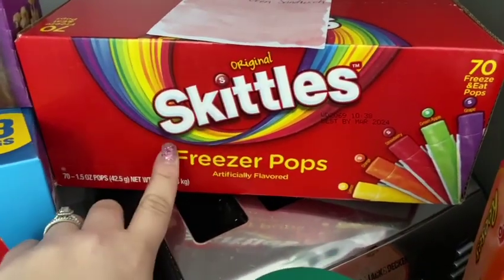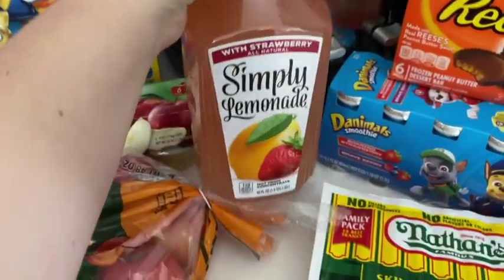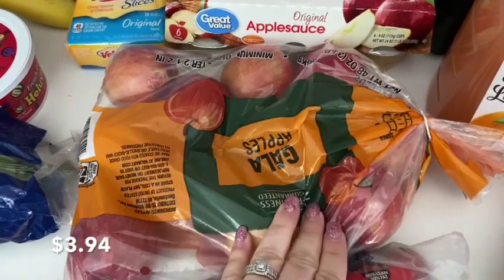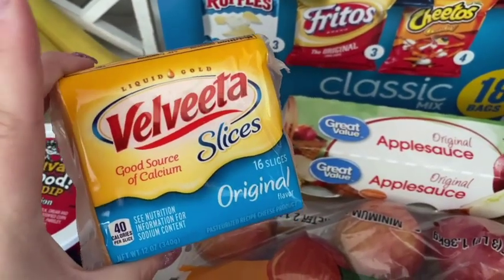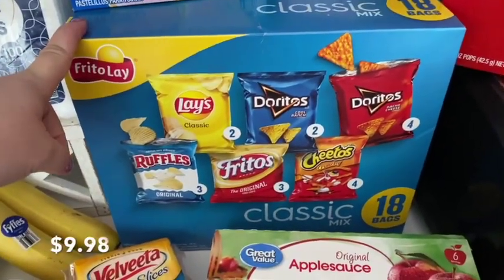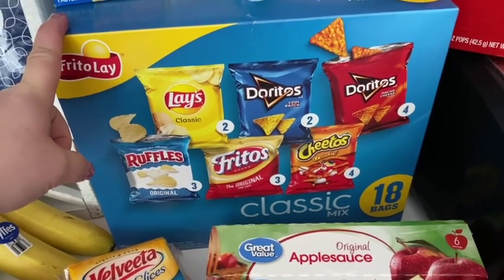I also got some Simply Lemonade in strawberry lemonade — I was just feeling something summery and fruity and it looked good on the app. We got a pound of ground beef for a recipe this week, apples because my kids go through those like crazy, and some applesauce because they love that too. We needed some more Velveeta slices — that's what I use when I make grilled cheese. And I grabbed a big box of the little mini chip bags to throw in the diaper bag for soccer or whenever they need a snack in the car.